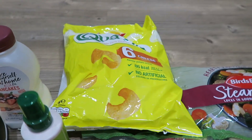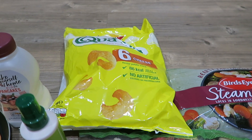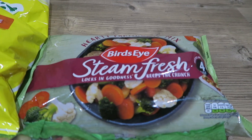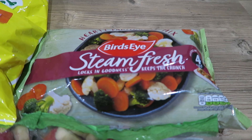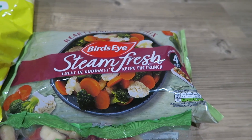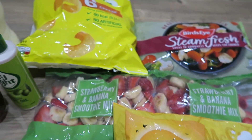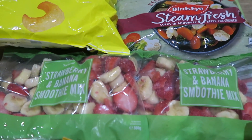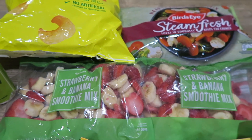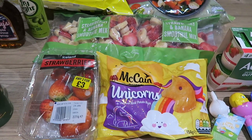I got a big pack of quavers for the kids — they love cheese quavers and it was a pound for a pack of six, which was a really good price. I also got a pack of the steam fresh veg I use with meals for the kids, which is quick and easy. Then I got two packs of the strawberry and banana smoothie mix — it's frozen, you just chuck it in the freezer and add it to a smoothie when you want.